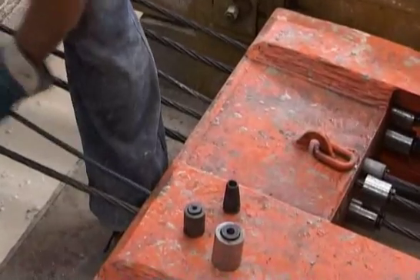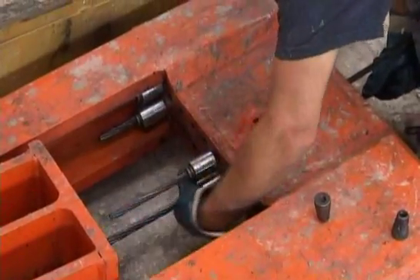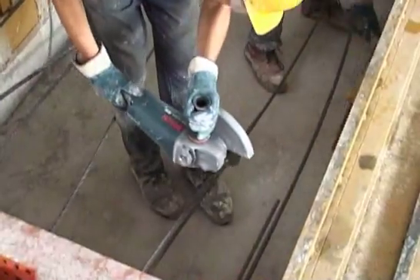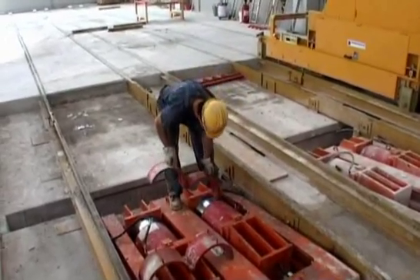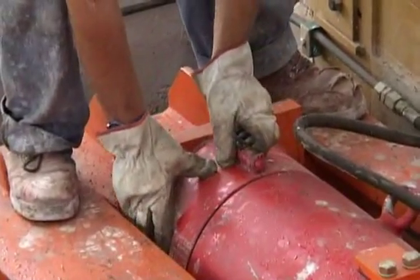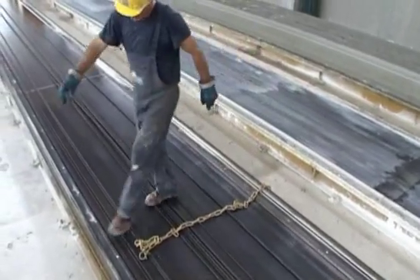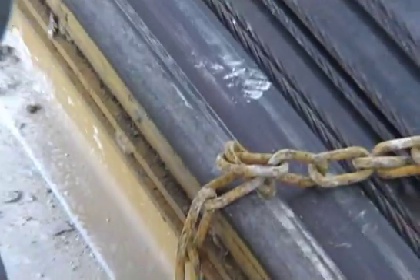Now the operator can fix the cable onto the reaction beams using anchor grips in preparation for the next phase. The steel wire tensioning is preceded by the assembly of spacers on the detensioning cylinders, which are used to release the cable once the concrete has cured. At Nordimpianti, safety is paramount, and so before the tensioning operation is started, safety chains are positioned across the bed to give operator protection should accidental wire breakage occur.